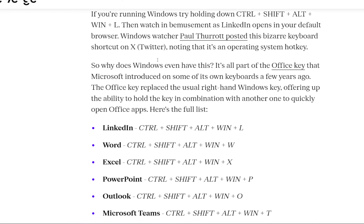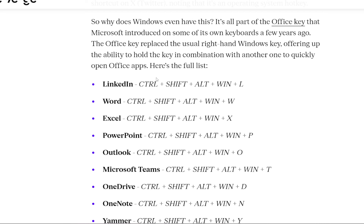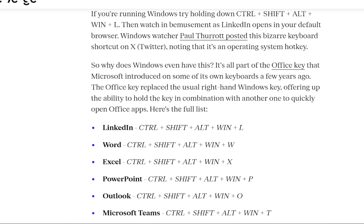He said if you're running Windows, try holding down Ctrl+Shift+Alt+Windows+L and that is going to open LinkedIn. Before I show the other keys, I just wanted to explain why Windows even has this — it's actually all part of the Office key that Microsoft introduced on some of its own keyboards a few years ago. The Office key replaced the usual right-hand Windows key, offering the ability to hold it in combination with another key to quickly open Office applications.